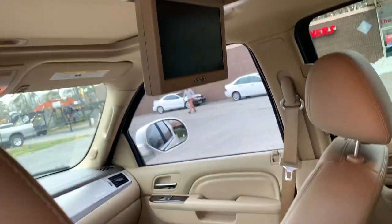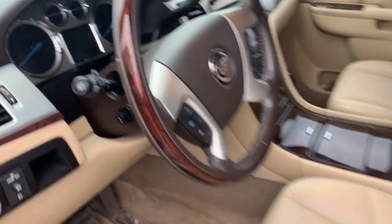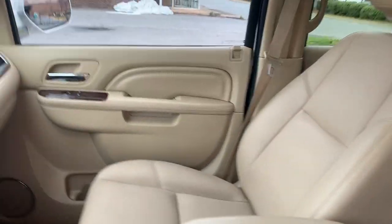Check this out — power running boards, captain's chairs inside, rear entertainment, third row seating, and the smell of a brand new Cadillac on the inside. Rear heated seats, heated steering wheel, heated and cooled front seats — just amazing.